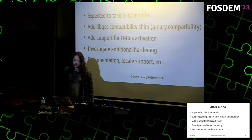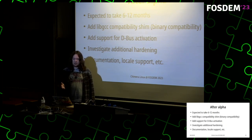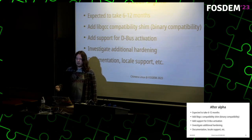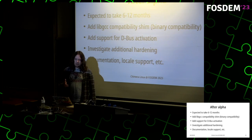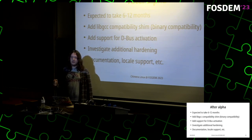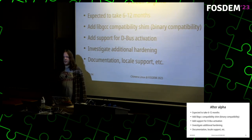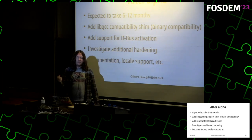After the alpha — the alpha cycle is expected to take about half a year to one year — I'd like to add a libgcc compatibility shim so we can run existing binaries, since right now the system runtime is different. I'd like to add support for D-Bus activation so the service manager handles it rather than D-Bus spawning daemons itself. I'd like to investigate additional hardening things like LLVM SafeStack, and improve documentation — there's a beginning of the Chimera handbook covering installation and encrypted drives, but it can always use more. Locale support is also something to expand, as it's limited in most musl distros.